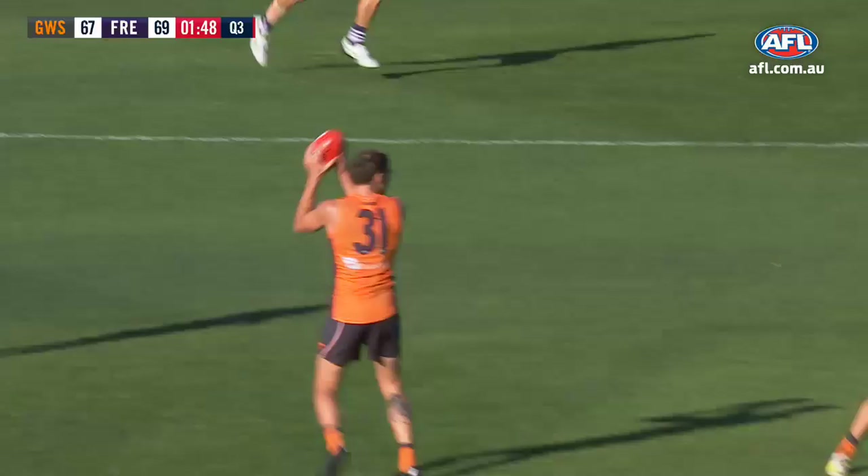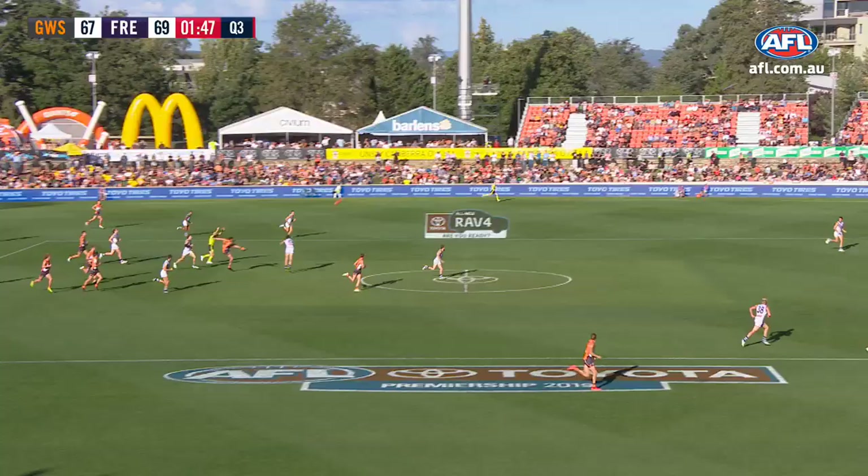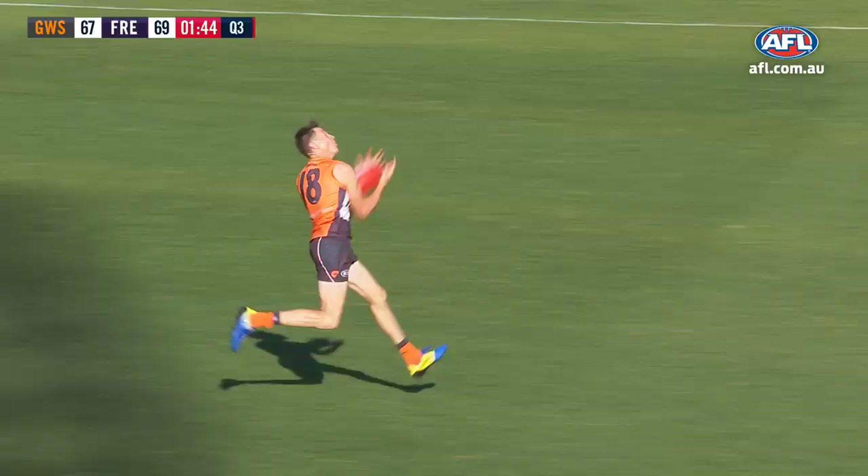Taylor's good. Williams just drops it on the boot for Finlay. Look at this — he will watch it. And Cameron knew where it was coming. And three goals to Jeremy Cameron.